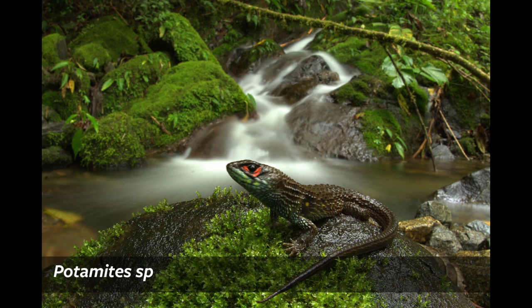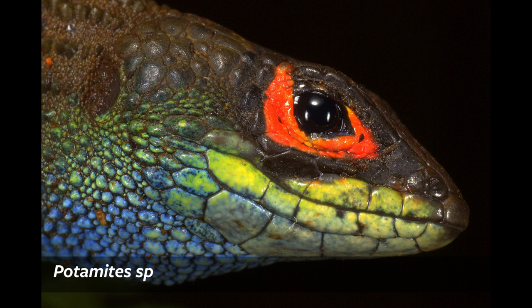This is a stream lizard, and as their name says, stream lizards live along streams. This is a new species that is currently being described — it's only found in Manu National Park. One interesting thing is that they are adapted to live in these relatively cool environments, and once in a while they get into the streams when escaping from a threat, and they can remain underwater for a few minutes.